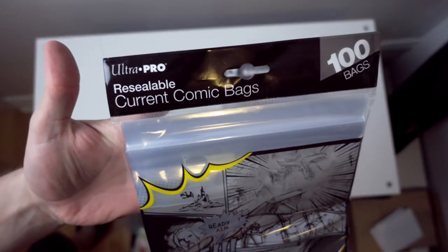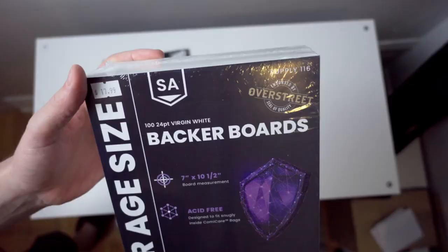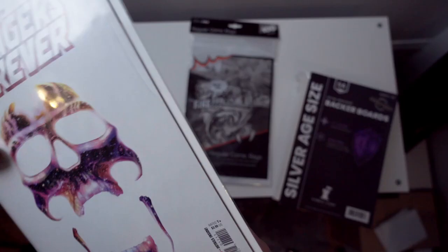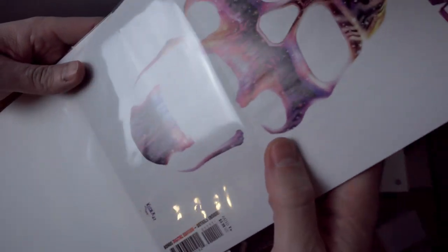Ultra Pro is what I normally get from my LCS, and I find them completely acceptable. I did make an error buying a pack for this test, so I've pulled a bag from my stash to use — essentially the same, but silver sized to fit the boards I ordered by mistake. The boards are cut well: no problems, no burrs, no variation. They're made with a buffer, so they do the job. The bags feel like you want them to in your hand, they crinkle as they should, comics slide in nicely, and they're pretty clear without obstructing anything. I've never had a problem with these bags and boards.